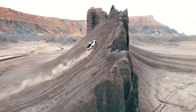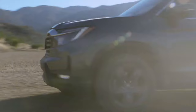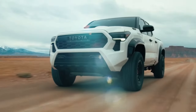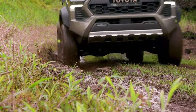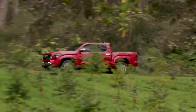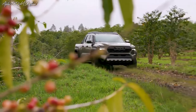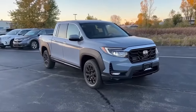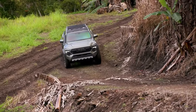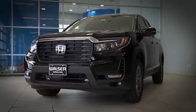Both seasoned motorists and those who are just starting out in the world of truck ownership will find that the 2024 Honda Ridgeline and the 2024 Toyota Tacoma have a lot to offer. These vehicles can keep you safe on any adventure, whether it's a long trip on the highway or an off-roading vacation, because they come equipped with outstanding features and have the potential to pull a significant load.